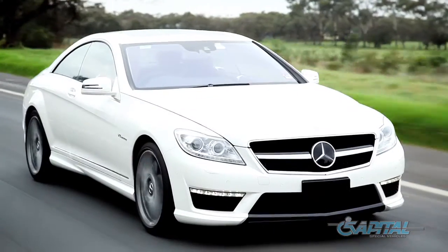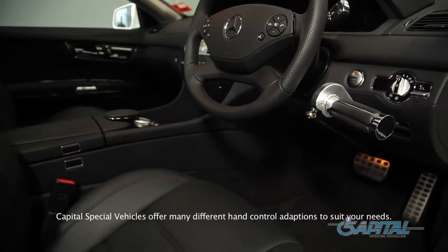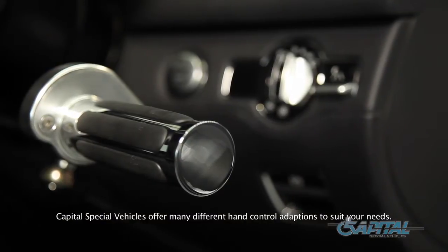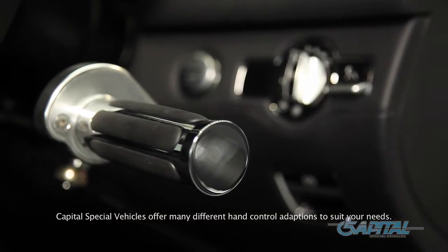It's very important on the installation of these controls, especially in this vehicle having very expensive trims, that nothing gets damaged and it looks as hidden as possible. It's all done behind the trims and the trims are intact and look original.